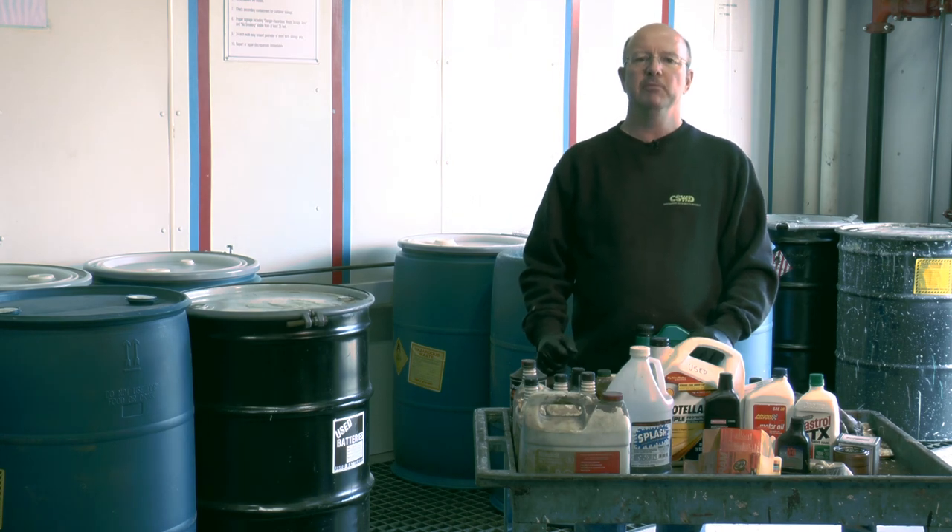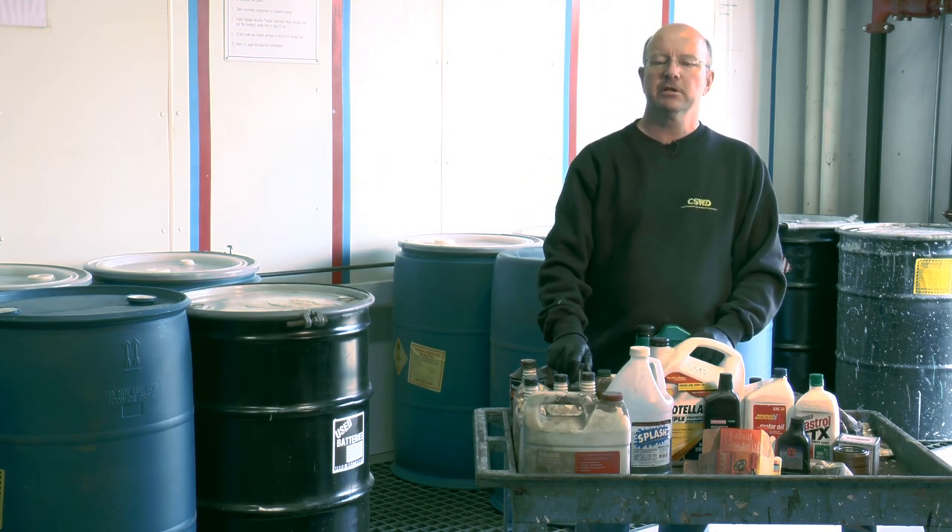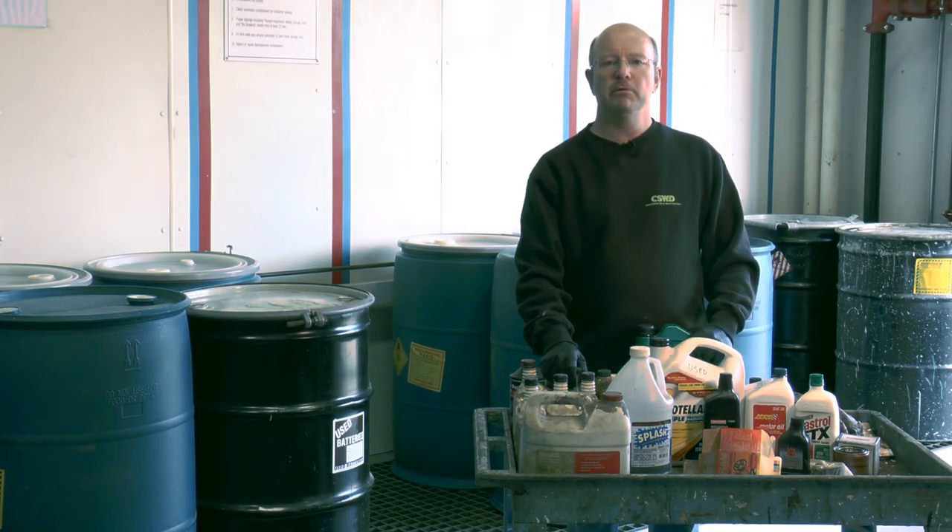You do know that we take used oil and motor oil of any kind. We use about 15,000 gallons a year to heat our facilities. That's oil from your tractors, cars, lawnmowers, snowmobiles.